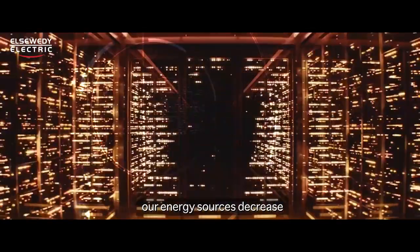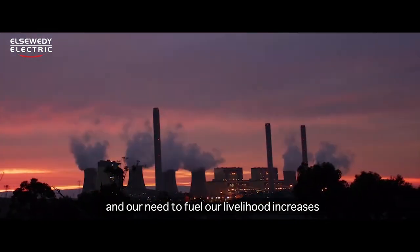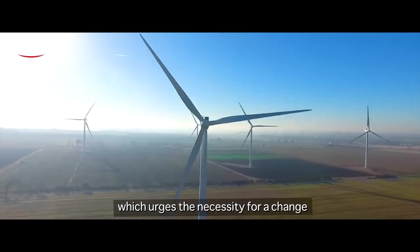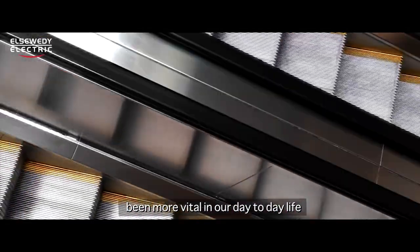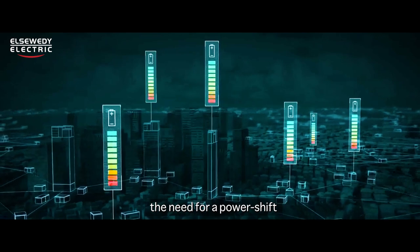Throughout the years our energy sources decrease and our need to fuel our livelihood increases, which urges the necessity for a change. The demand for power has never been more vital in our day-to-day life, and El Suede Electric acknowledges the need for a power shift.